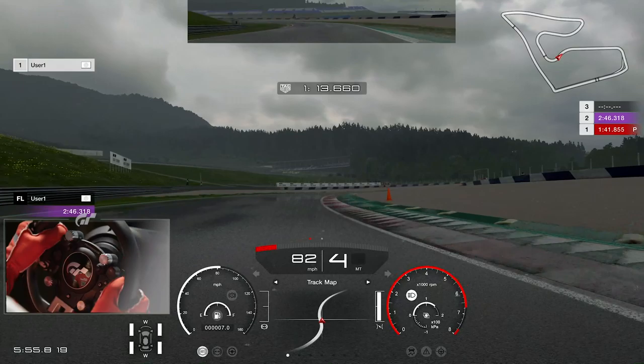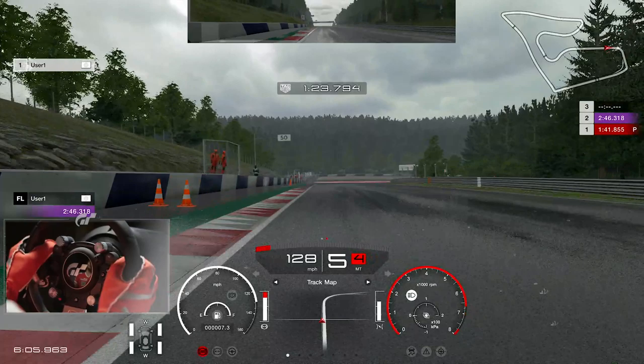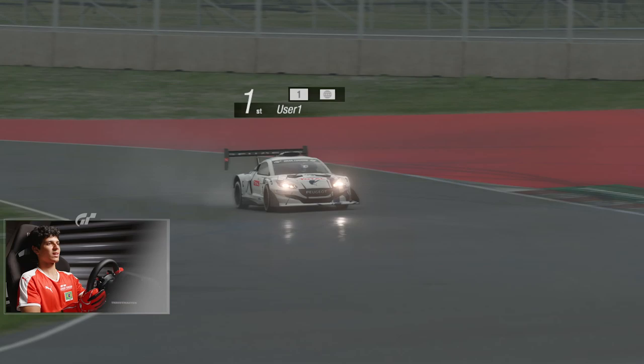Driving on a wet track, you basically try to reduce braking as much as you can, rotate the car as quickly as you can, and don't try to carry too much speed — in order to have a very good exit, because it makes a huge difference.